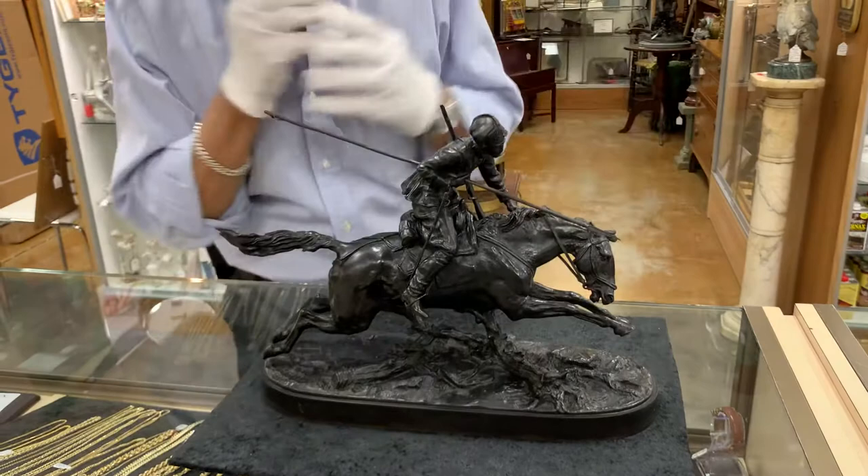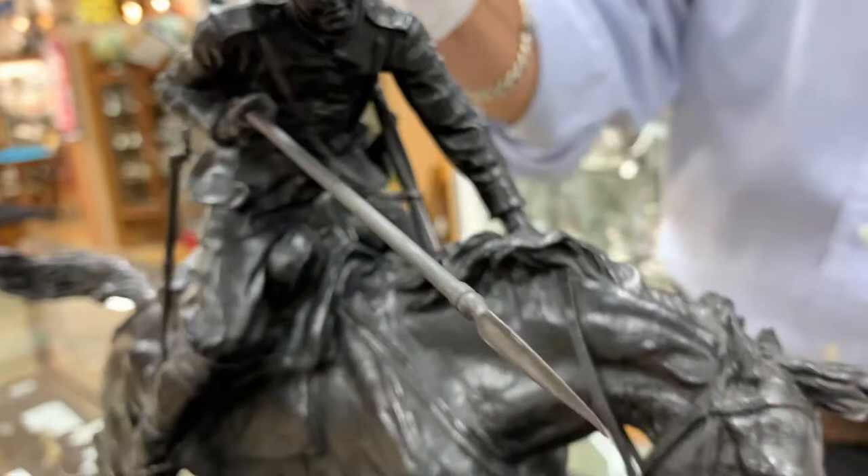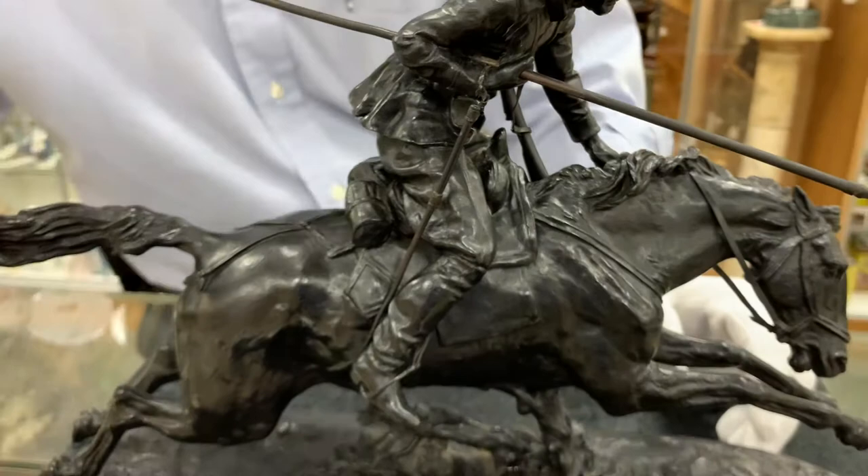The important thing is that it's obviously early because of how nicely detailed it is — you can even see the expression on the Cossack's face. But the lance is intact. The rifle is intact. The riding crop, which are usually lost — look at the ones that sell for huge money at Sotheby's and you won't usually see the riding crop. All of that is original.